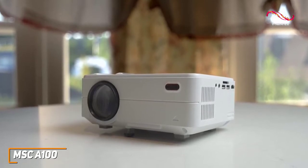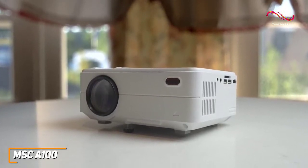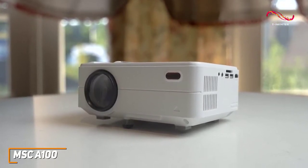Unlike many mini-projectors, it can also be ceiling-mounted to save shelf space and provide better viewing angles, although you should place it between 8 to 13 feet away for optimal results.